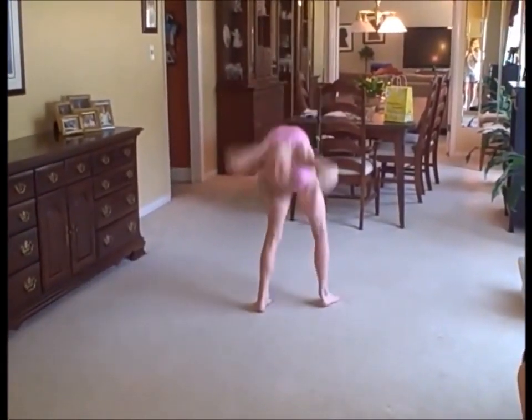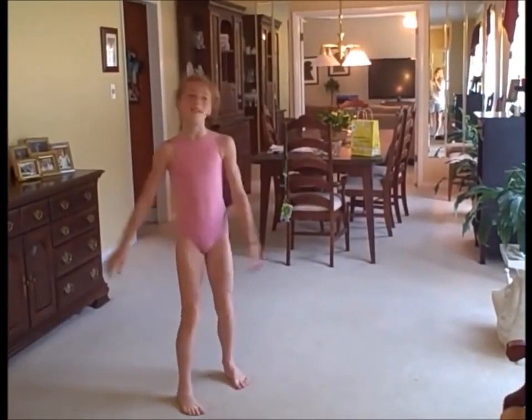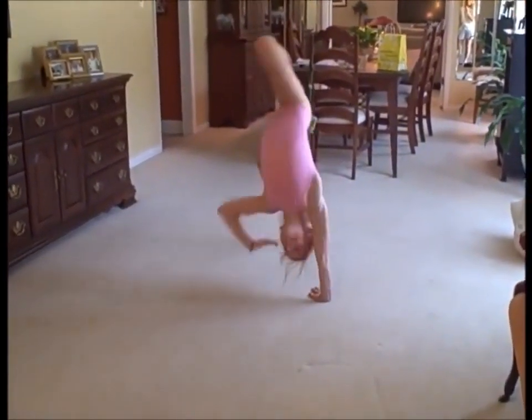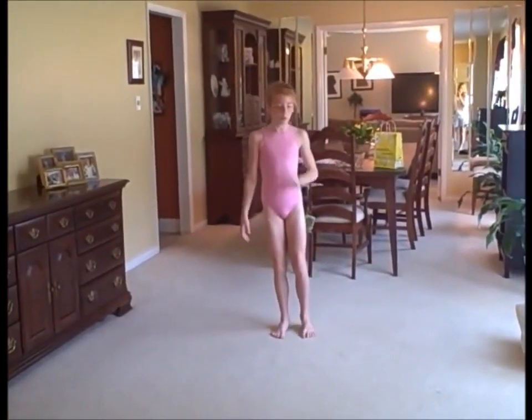Now I'm going to try a pick-up. I'm going to try that one again. The next one is going to be a handstand to a roll.